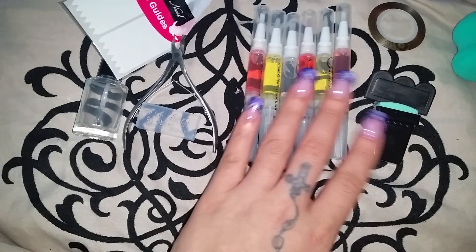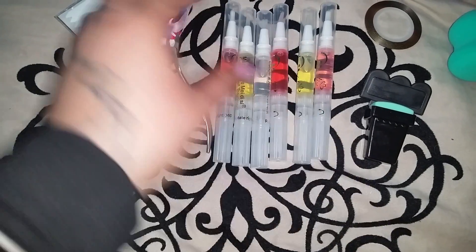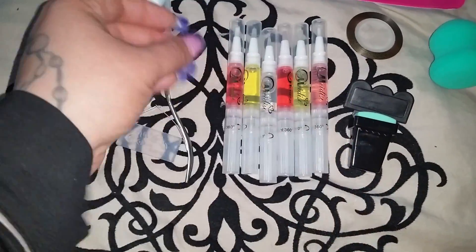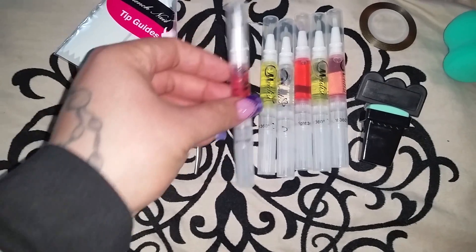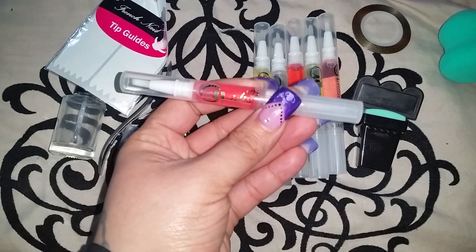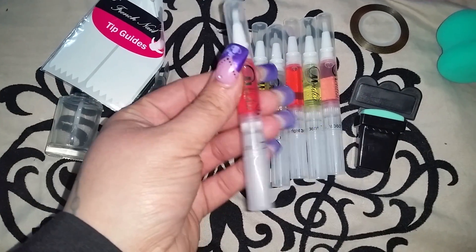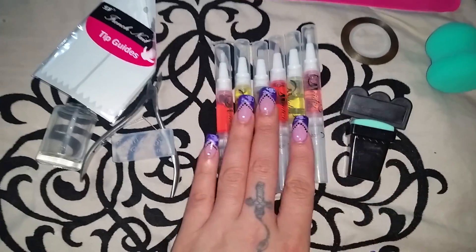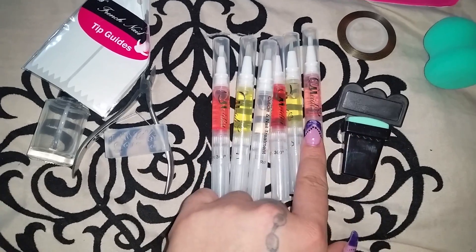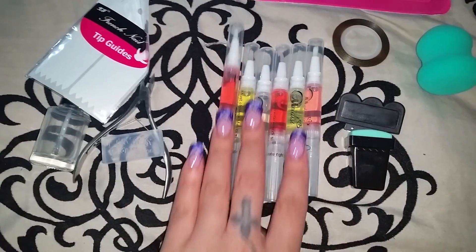I also bought six scented cuticle oils. It was a really affordable deal — all six were $5.99, not $5.99 each, but $5.99 for all of them. I figured that was a pretty good deal. They're cute if you want to keep some in your purse if you take good care of your cuticles. I was so surprised at how nicely scented they were — you can really tell what each scent is. My favorites so far are peach and lemon.